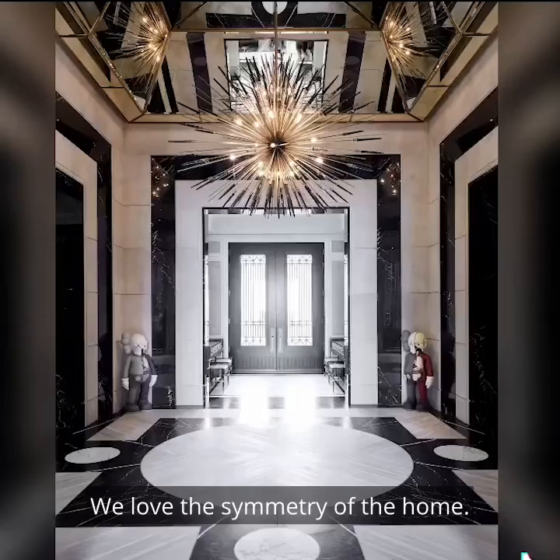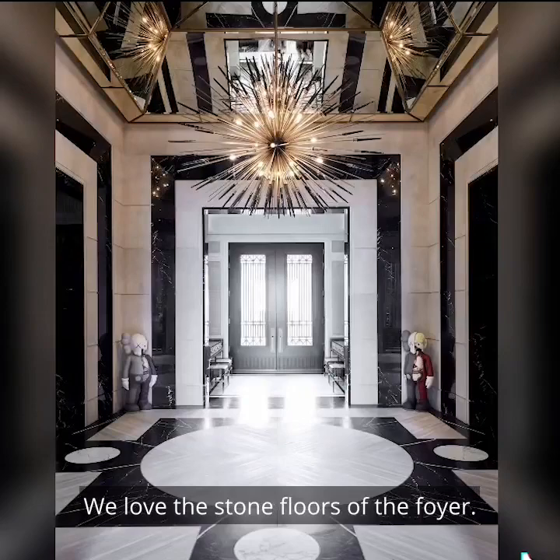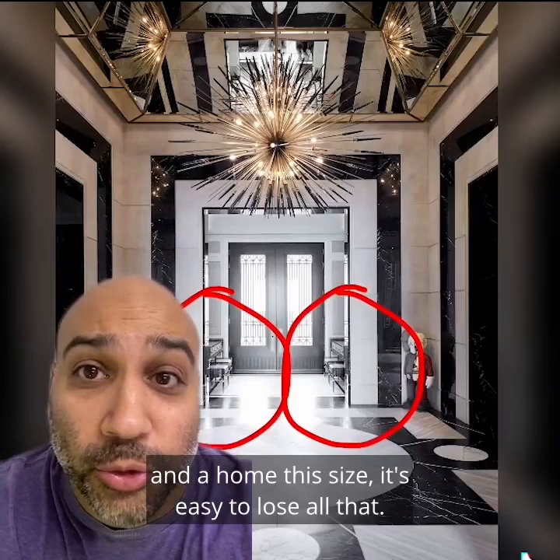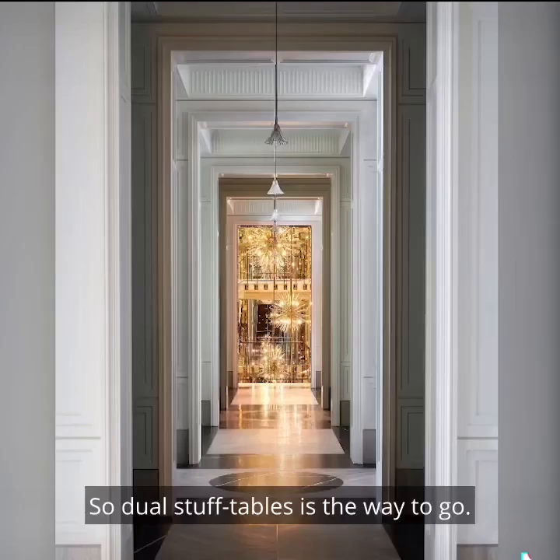We love the symmetry of the home. We love the stone floors of the foyer. We love these two cause sculptures. And we love that he has matching stuff tables. Drake probably usually has a lot of stuff in his pockets. In a home this size, it's easy to lose all that. So dual stuff tables is the way to go.